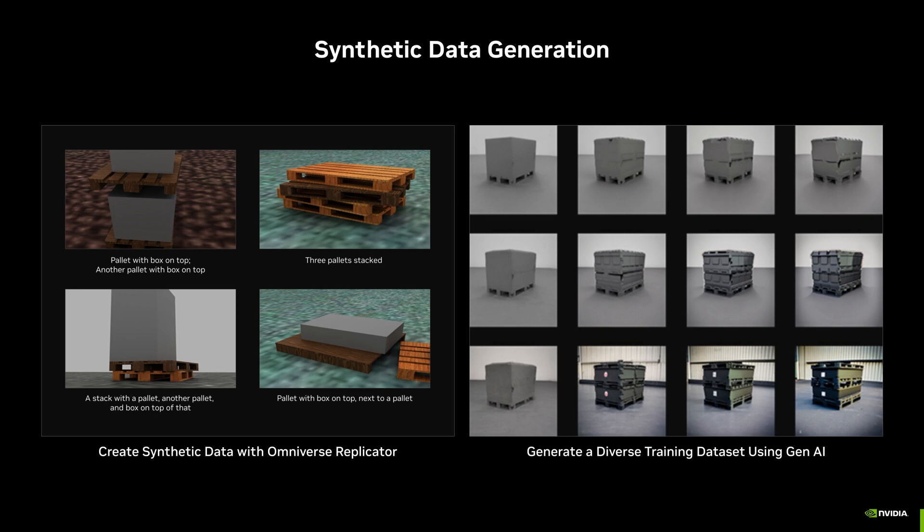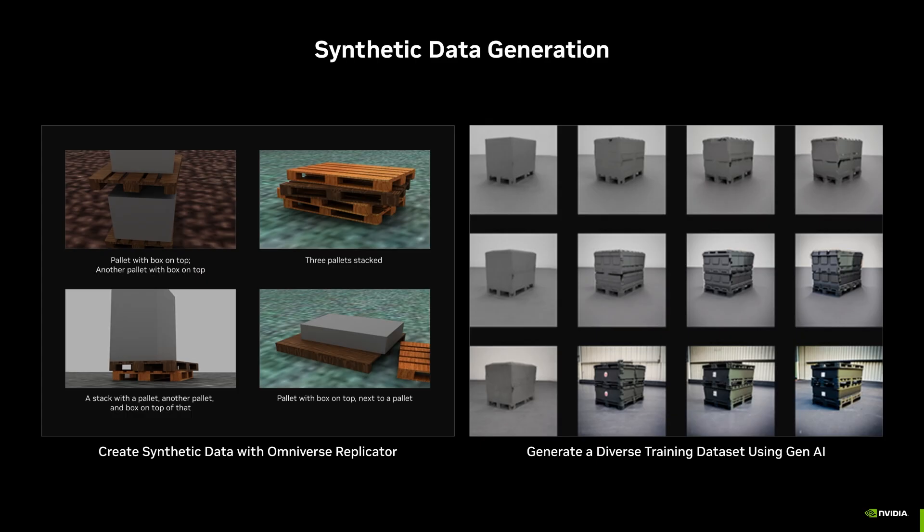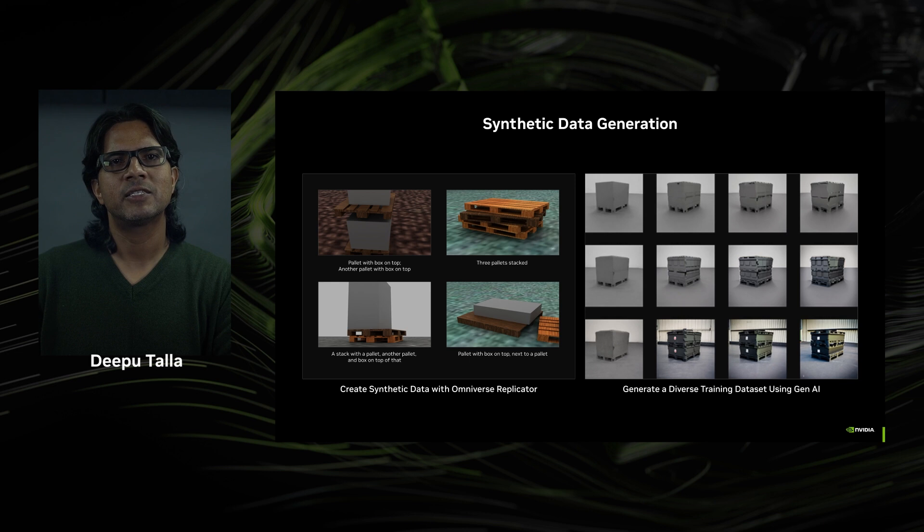NVIDIA Omniverse is a computing platform that enables individuals and teams to develop 3D workflows and applications. NVIDIA Omniverse Replicator is a core extension of the Omniverse platform that lets developers easily build custom synthetic data generation tools and pipelines. You can now have a faster way to generate physically accurate synthetic data for training computer vision AI models and networks.